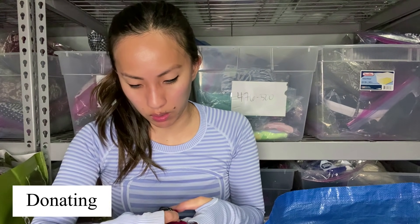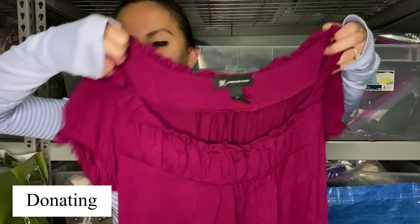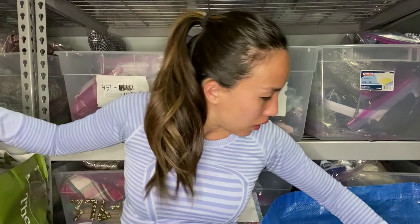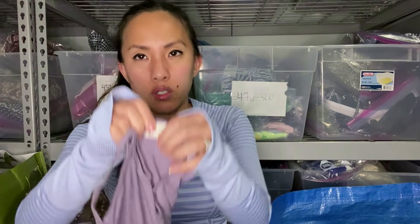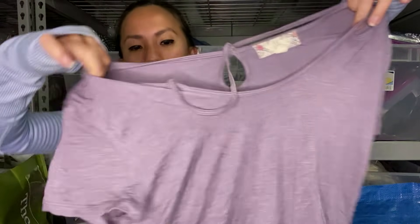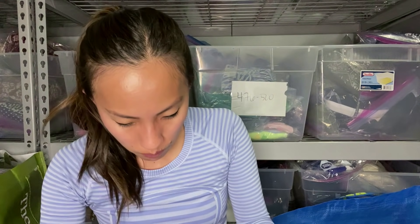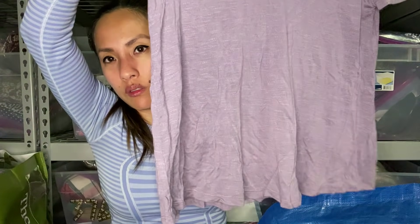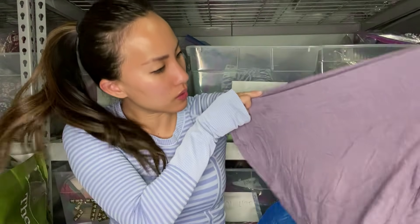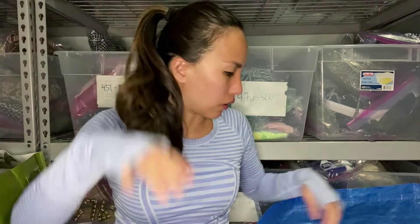This is INC — International Concepts, which is a Macy's house brand, size medium, a maroon top. This is Pink Rose, which is like a Junior's line — I feel like they sell this at Macy's. Wait, is that a big stain on the bottom? It's some sort of stain, but you can't see it in person. I'll just get rid of it.